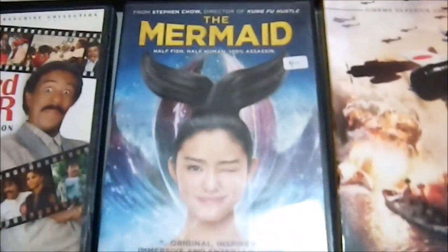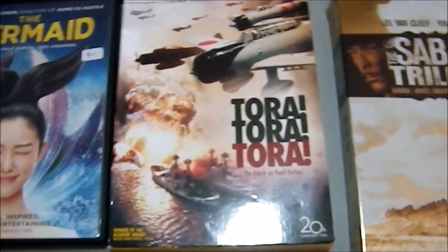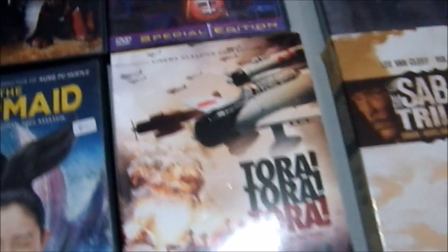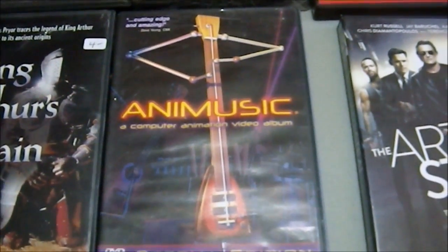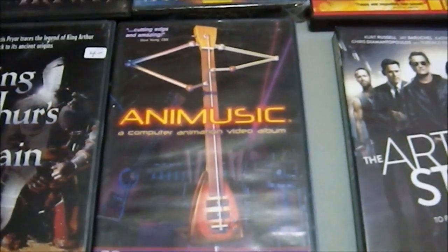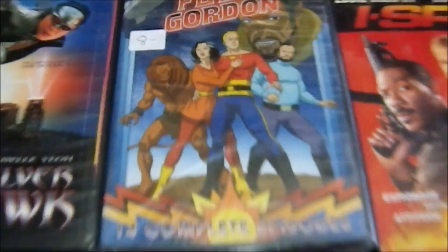King Arthur's Britain, which is a documentary. Mermaid, from the same folks that did Kung Fu Hustle — it's about a mermaid assassin. Sells itself. Tora! Tora! Tora! — I got both Patton and this one for the commentary track because I've seen both films before. Animusic — these are animated electronic music videos. I picked it up because of the commentary track; for a buck I've got to know what this guy has to say. The Flash Gordon animated series, the one where his sidekick is a lion.